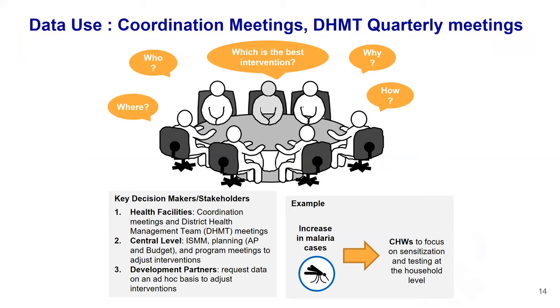On data use, we have coordination meetings — monthly meetings at district hospitals where the catchment area comes together to review key indicators and check if they are on track. These promote information use. We also have quarterly DHMT meetings bringing together the overall district and its catchment area health facilities to present health status. At the central level, there are senior management meetings and development partners who review data quality, all contributing significantly to quality data.